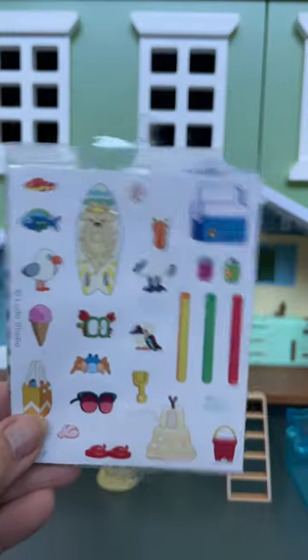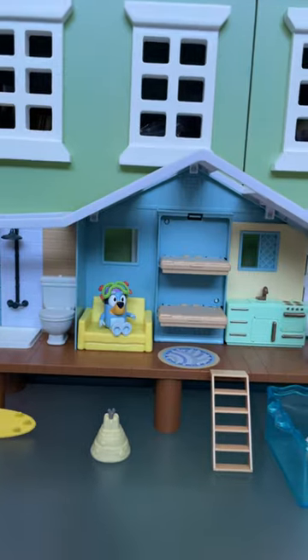After eating, Bluey can take a dip, and there's stickers to decorate the whole house.